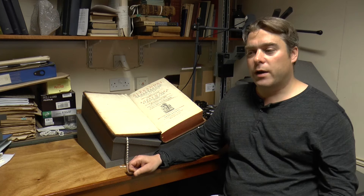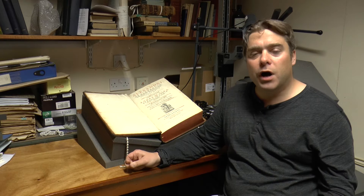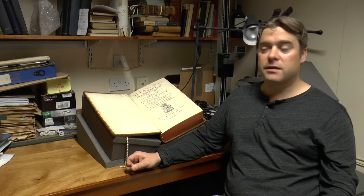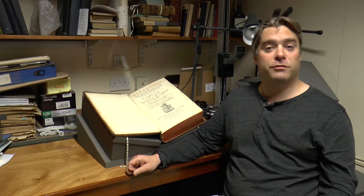So when Wadham started properly as a college, it had been kick-started by having been given one of the largest libraries in the country. A library of two and a half to three thousand books at the time, particularly of the kind of books that Biss had, meant that this was really in the top handful of libraries in the country. And this brand new college, founded in 1610, suddenly had at its heart one of the most impressive English libraries.